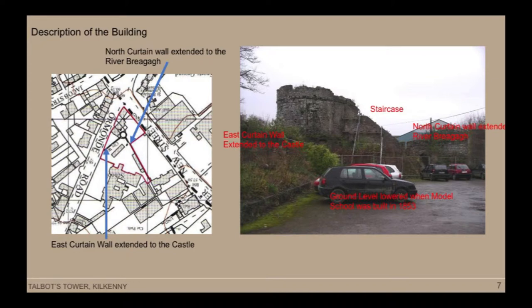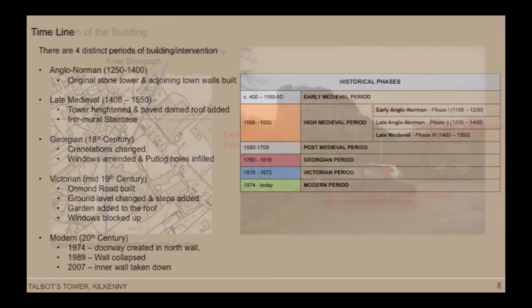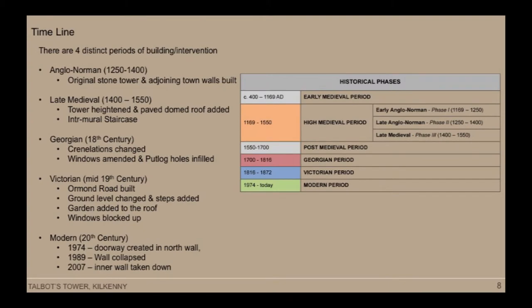You can see the east curtain wall, which once extended as far as the castle on the left-hand side, and the north curtain wall, which would have extended as far as the River Nore originally, and the staircase wall before works began. In terms of the timeline, what is so interesting about Talbot's Tower is that although it's hard to know what it is besides a circular tower, it in fact incorporates at least four phases of construction.